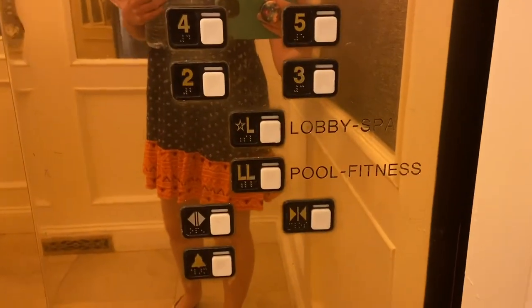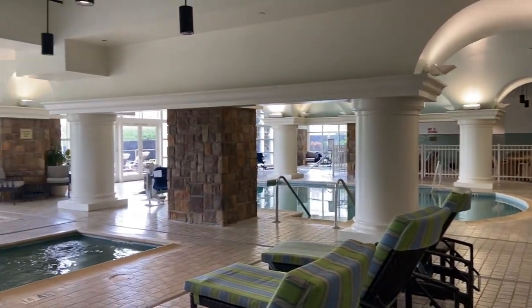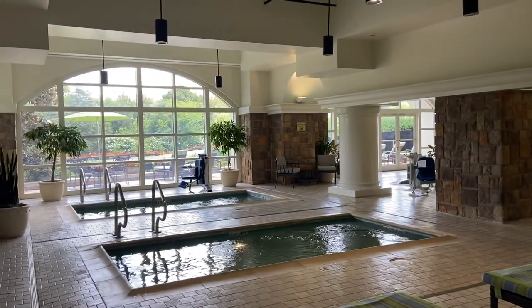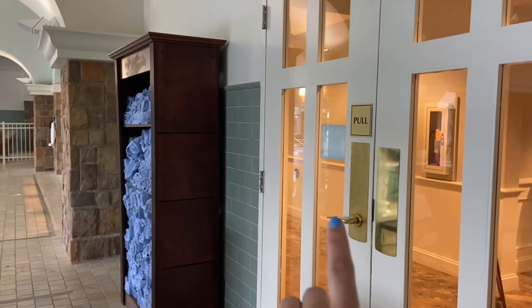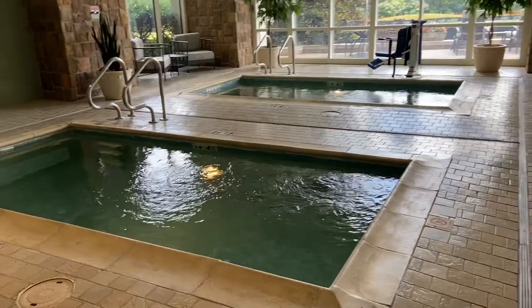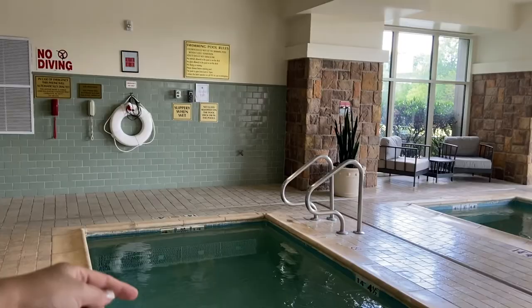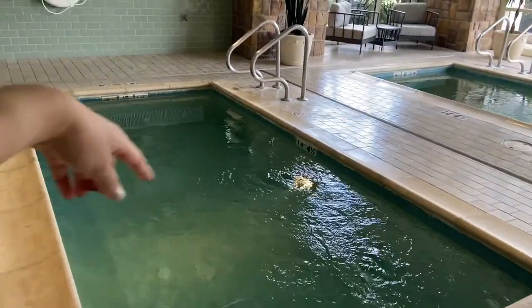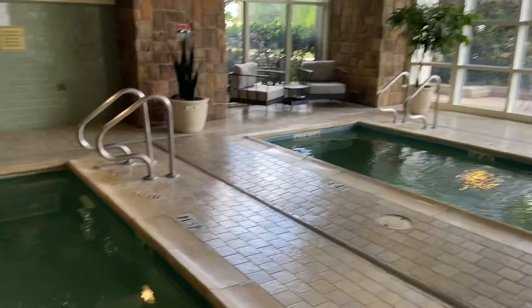To get to the indoor pool, you have to go down to the lower level — and I'm also going to show you the fitness center. This is the indoor pool. I tried to film this yesterday but there were a lot of people in here with little kids, so I didn't want to put them on camera. To get in, you need your room key. You don't have to worry about towels because they already have them here. The two smaller pools on this side are actually lap pools — you can turn on a machine that shoots jets of water so you can continuously swim without being pushed back. Sadly they are out of order right now.